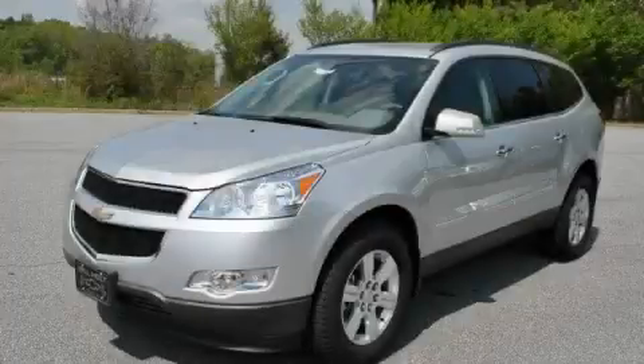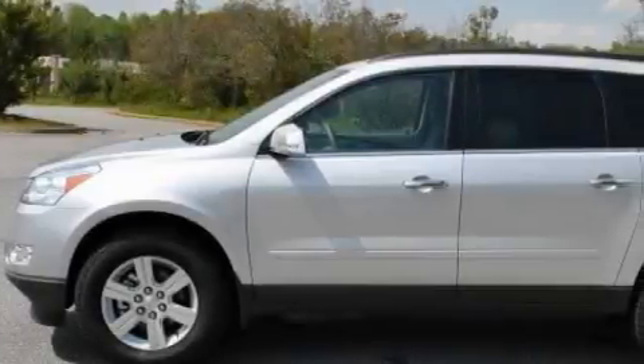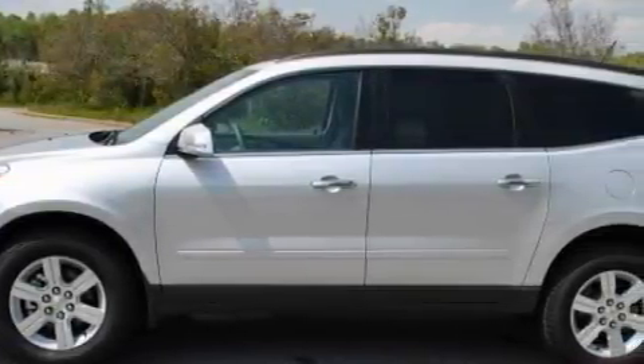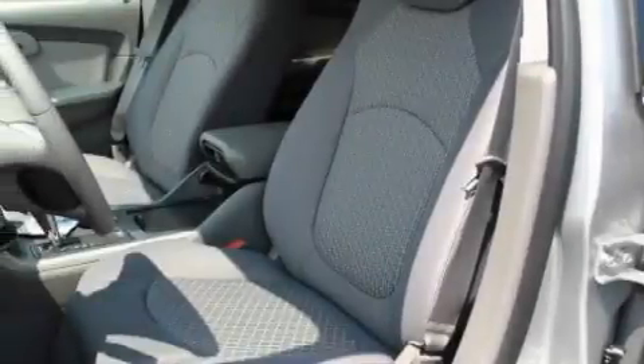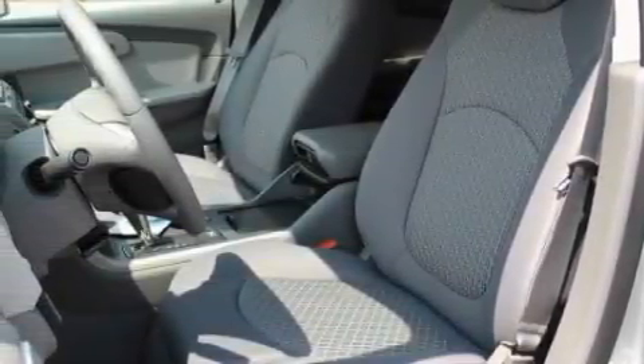This is a brand new 2010 Chevrolet Traverse, plenty of space for what you need. The steady 6-cylinder engine connected to a 6-speed automatic transmission is comfortable and smooth whether cruising on the highway or stop and go in the city.